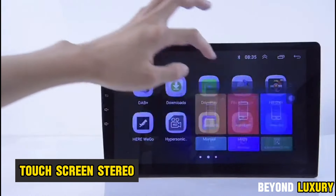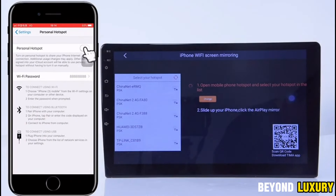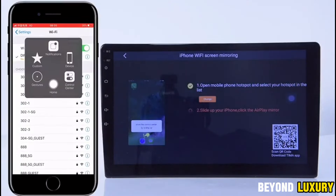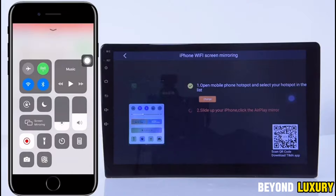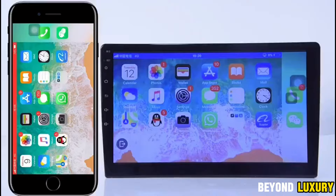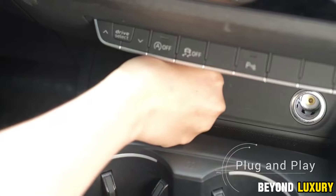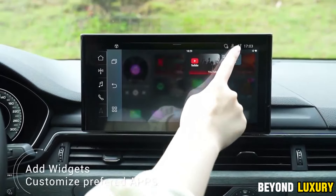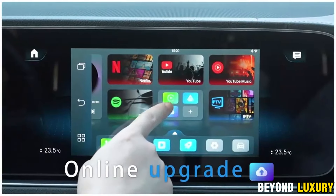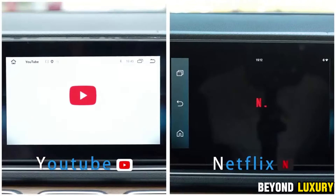The Ultimate Car Stereo with wireless Apple CarPlay and Android Auto support. Featuring a 10.1-inch diagonal display with an IPS matrix, this stereo offers vivid, rich colors and a highly responsive touchscreen that lets you control all functions with just a light touch. Access both online and offline maps thanks to the built-in GPS receiver, and enjoy seamless internet connectivity with Wi-Fi support. This means you can surf the web, browse YouTube, listen to Spotify, and more, right from your dashboard. The stereo also supports subwoofer connections and comes with 15-band graphic EQ settings, allowing you to customize your sound with various modes such as pop, rock, jazz, classical, and more.